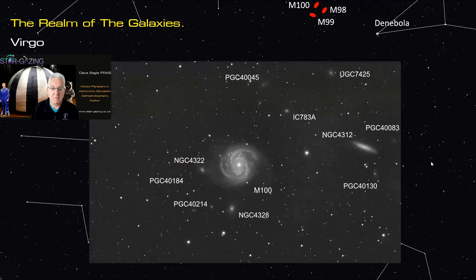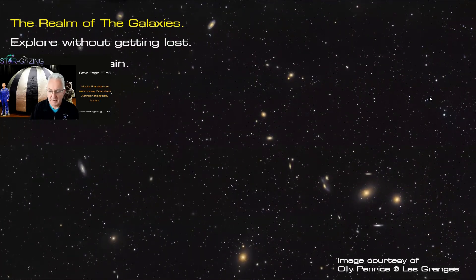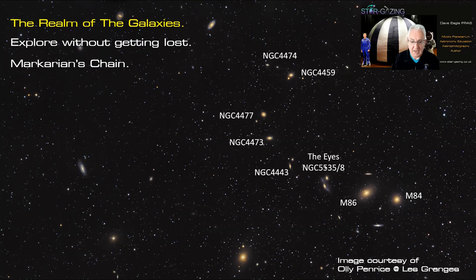Coming down we've got Markarian's Chain — here it is. This image taken by Ollie Penrice in Lagrange, France shows this wonderful chain of galaxies. It's really easy to get lost in this area. There are a number of Messier objects as well as NGC objects: M84, M86, the Eyes galaxies NGC 5535 and 5538 very close together, and then a few other NGC galaxies making up the rest of the chain.